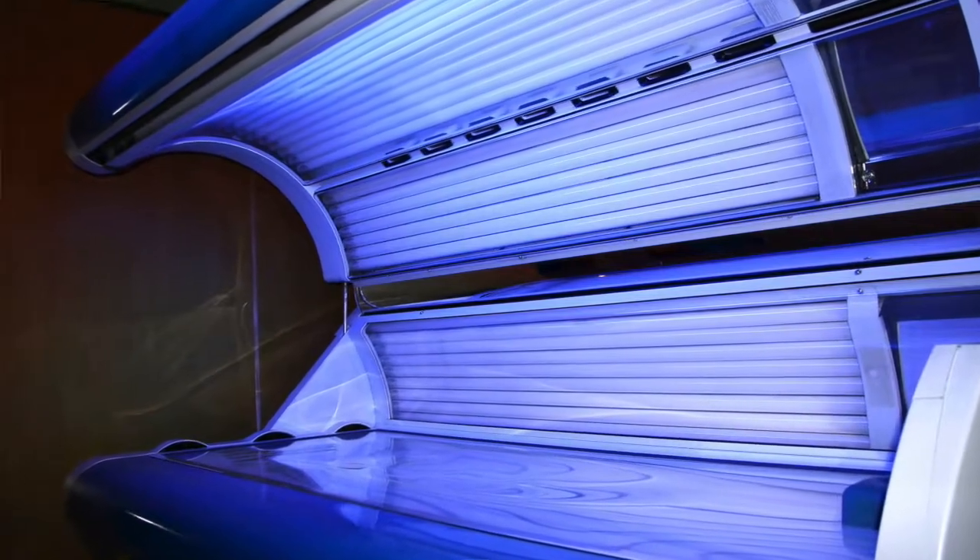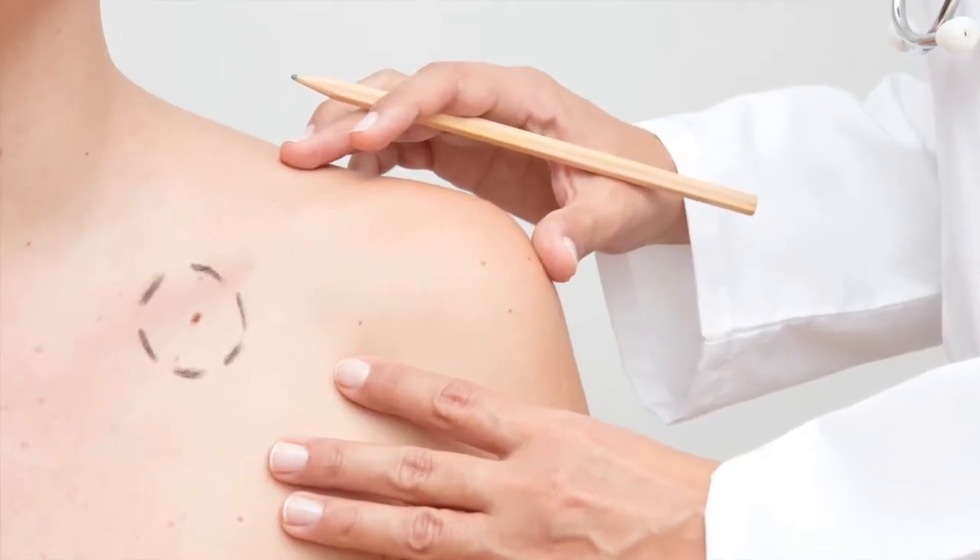Indoor tanning is using a device to get ultraviolet radiation — UV rays like from the sun, except it's artificial. That can be a bed or a booth in a tanning salon, gym, or other facility. Indoor tanning is dangerous to the skin; UV rays are harmful and cause most skin cancers. Studies have found that even one session of indoor tanning early in life can greatly increase your risk for skin cancer.